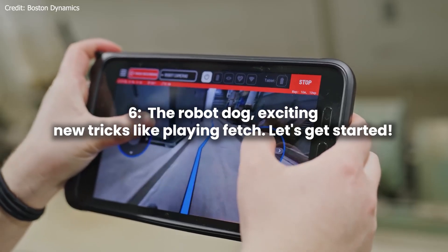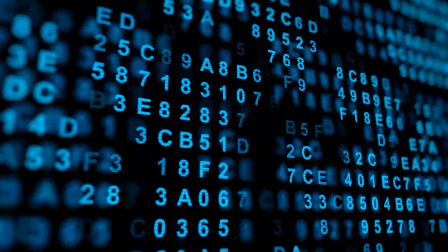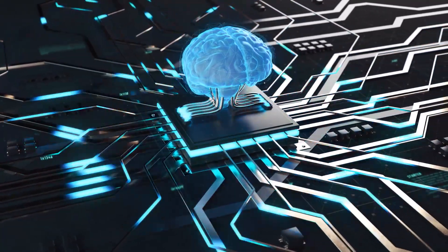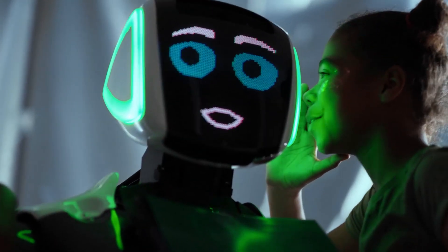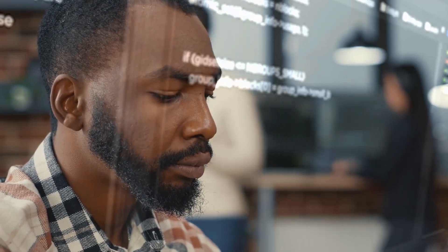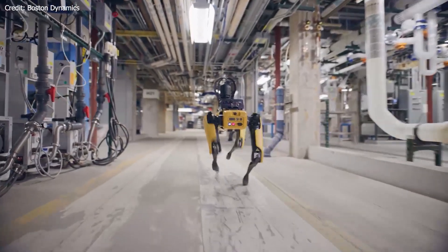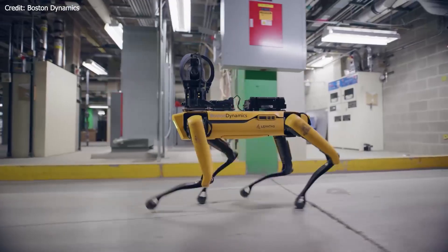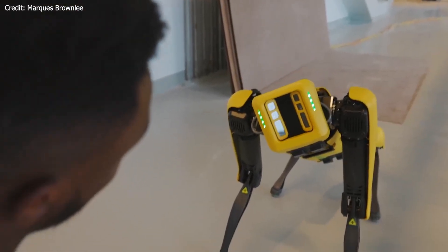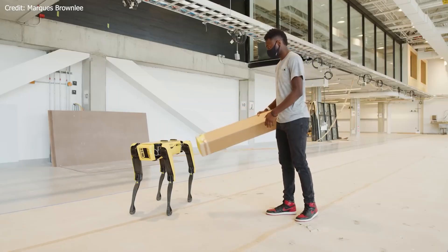Number 6: The Robot Dog's exciting new tricks — like playing fetch. Spot's API allows for the integration of machine learning models to enhance the robot's capabilities. By applying ML algorithms, Spot can identify specific objects in its environment and respond accordingly, empowering it to perform more complex tasks and make better use of the data it collects. A new tutorial guides users through the process of teaching Spot to play fetch using machine learning, covering every step of integrating ML into an application, including data collection, training an ML model, and evaluating the model while driving Spot.